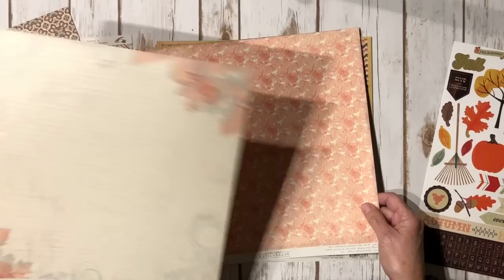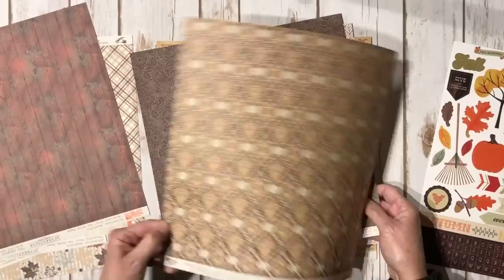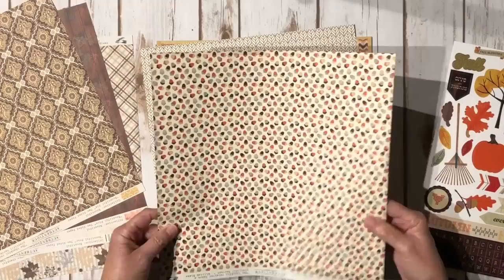There's a stripe paper, and this one's pretty with the fall leaves and the script in the back. Some more fall leaves and the wood grain with the leaves on it as well. Love the gold mustard color here. And then a brown paisley and the acorns.